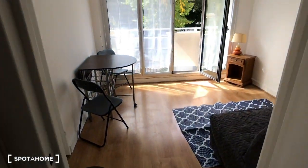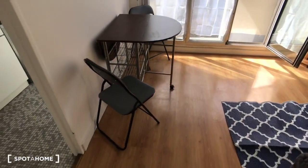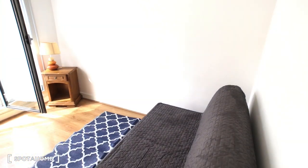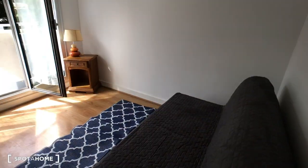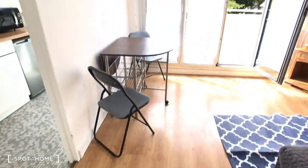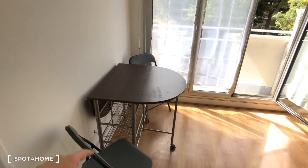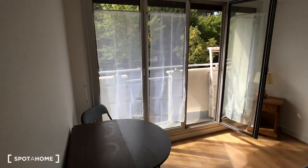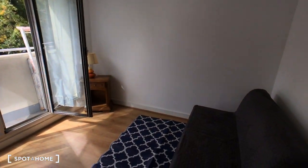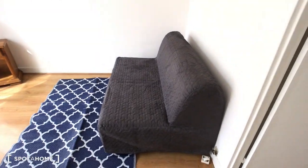And then we are in the living area. As you can see there is a dining table slash a desk — that's nice. Big windows.